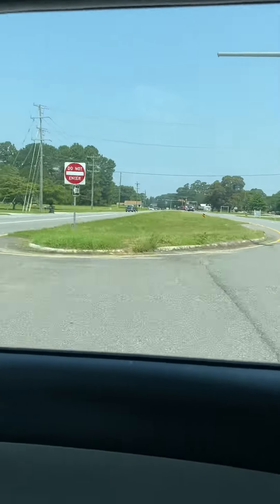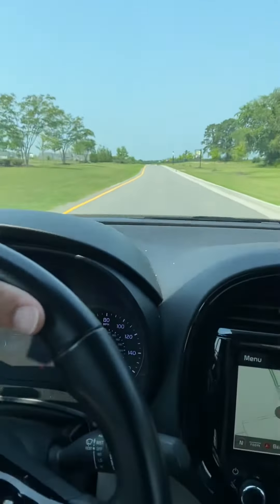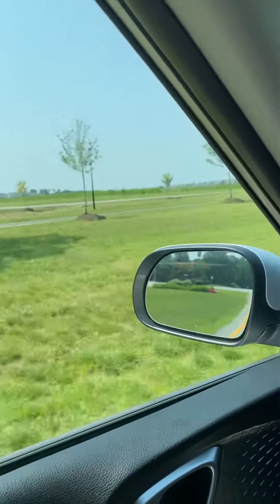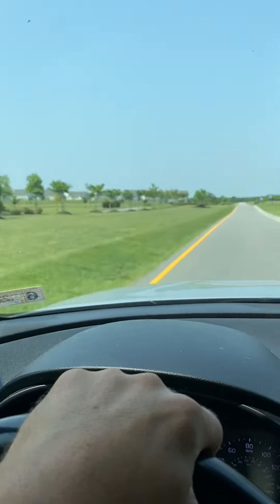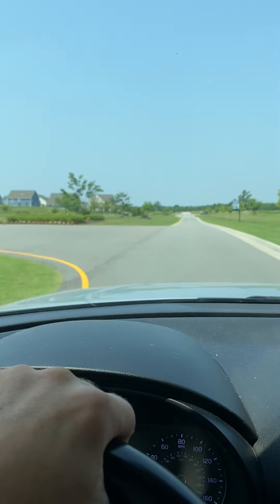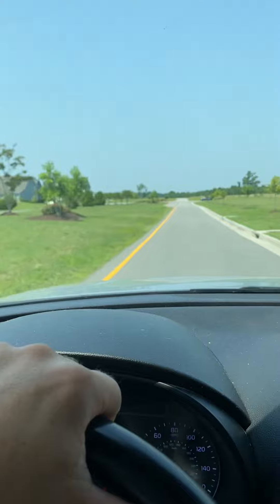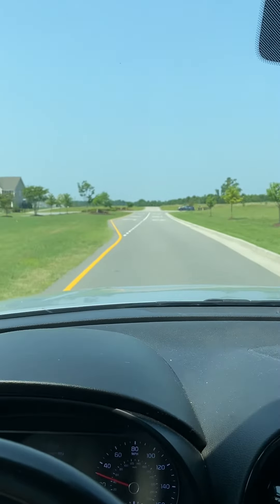And that goes into town in Smithfield. Just outside of town. Really nice location. This used to all be just farmland out here. So it's close to amenities, close to things you need, but also far enough away that you're not on top of everything.